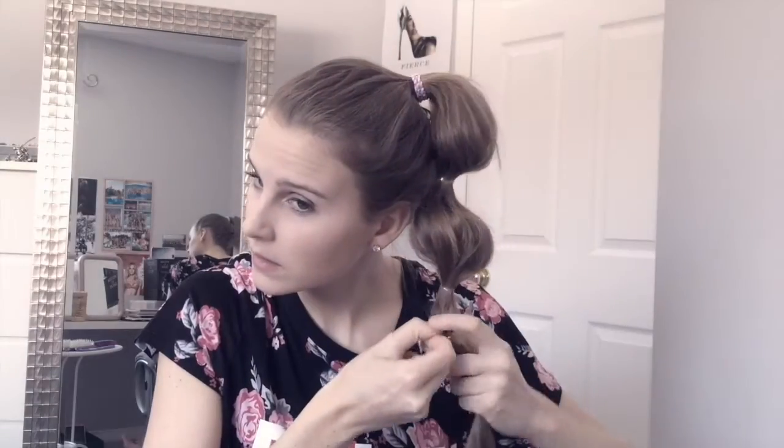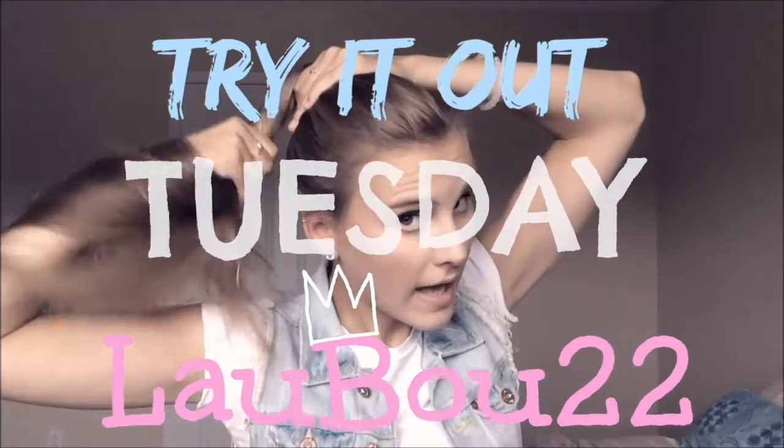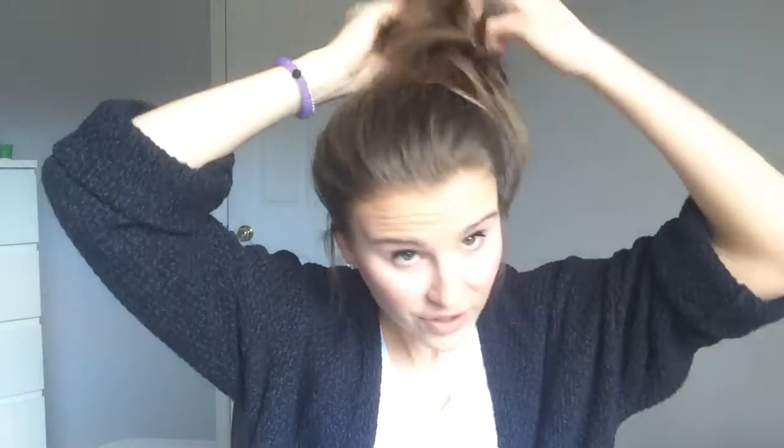We're gonna get started right away. I have second day hair — I didn't wash my hair today — so I'm going to put a little bit of dry shampoo in my hair just to make it look a little bit cleaner. Dry shampoo is also really great to use even if your hair is freshly washed, because sometimes your hair is slippery and very sleek and soft and it won't hold as well. So if you put some dry shampoo in it, it's going to help hold it together. I'm just gonna spray a little bit into my hair at the roots and massage it in to absorb some of the oils.